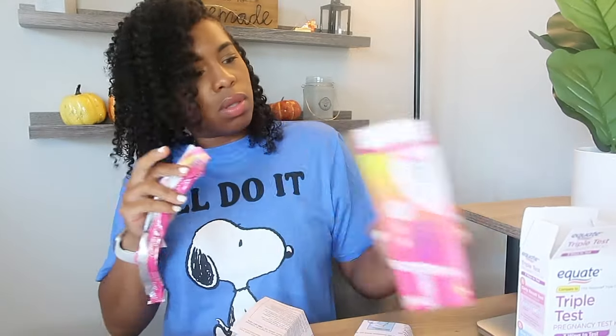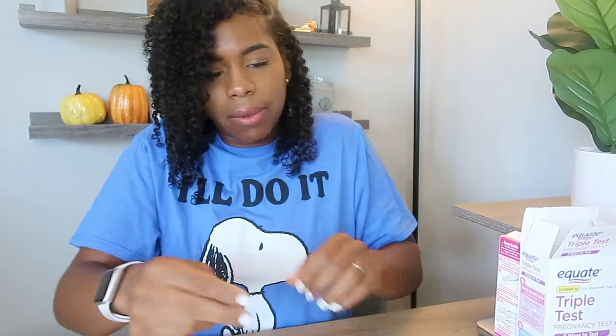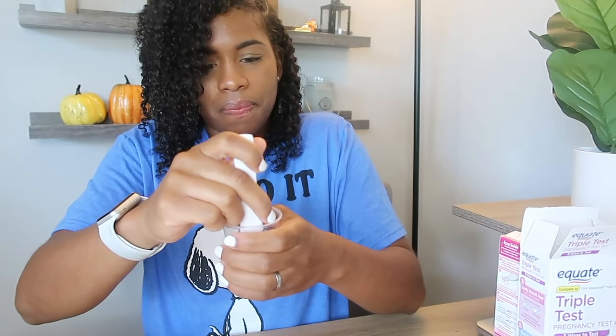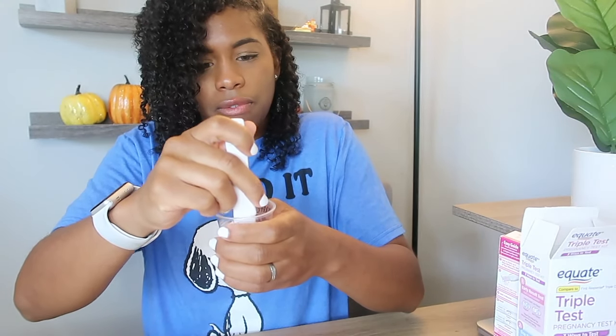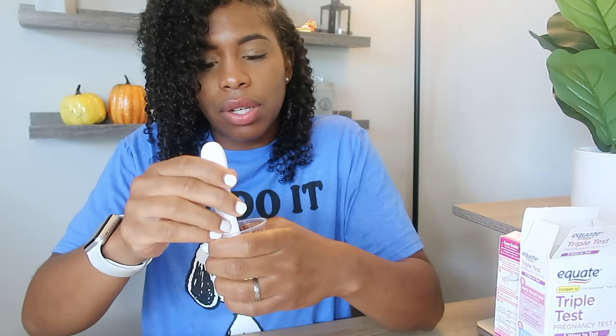Alright, I'm going to start with the Pre-Mom first. I'll go ahead and tilt and dip - it's already started. I'll sit that there on the plastic. It's 11:20 now. I'm going to go ahead and dip the Equate - one, two, three, four, five - sit that flat, it's already started. And now I'm going to dip the First Response - counting five, four, three, two, one.